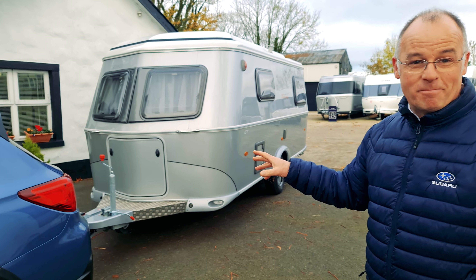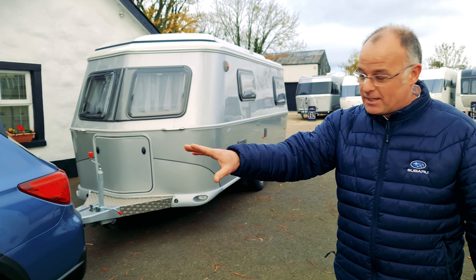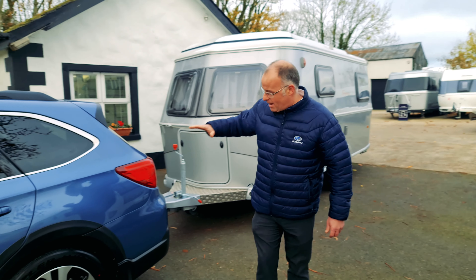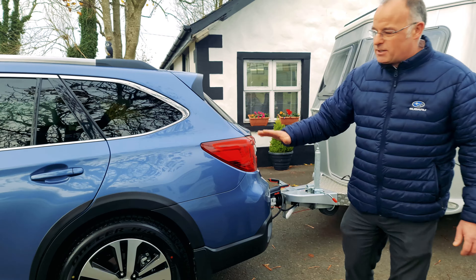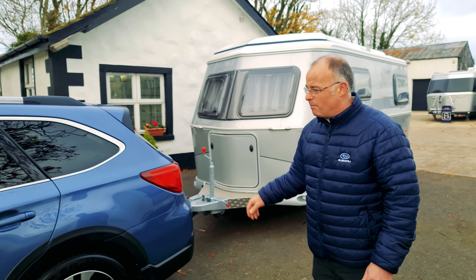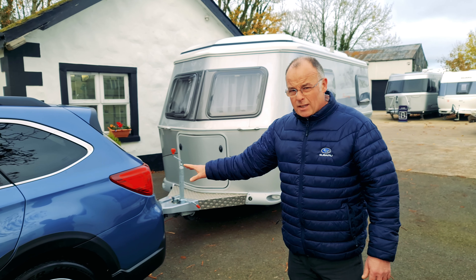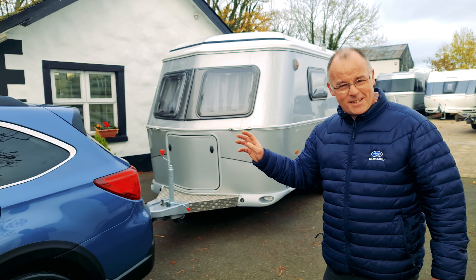It's a stunning looking caravan, but it looks even better being towed by our Subaru Outback. As you can see, the car is sitting nice and level — it's really taking the weight of the caravan nicely. It's not wet down too much at the back. It's a four-wheel drive vehicle, more than capable of doing it. We'll take it out on the road and see how it performs.